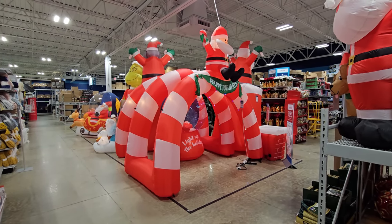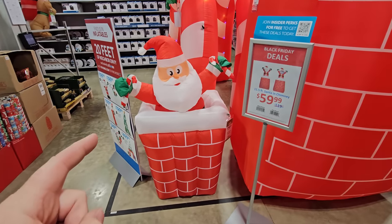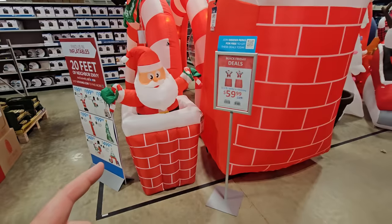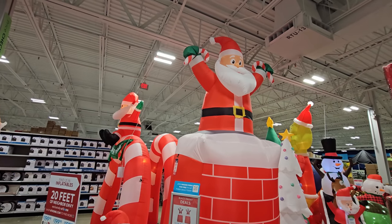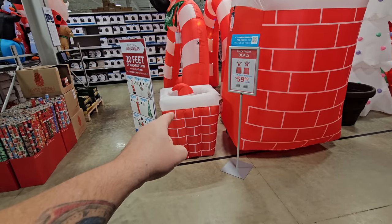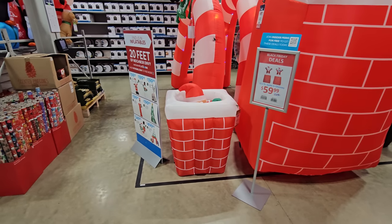I have to stand so far back just so you can see the whole thing in the picture because it's so huge. We have the five and a half foot Santa that goes in and out of the chimney on one end, and right beside him is the 11 and a half foot Santa in the chimney who does not go in and out. He's enormous, but I do like the smaller one that goes in and out. Oh look — it's a regular chimney, wait a minute — it's Santa!